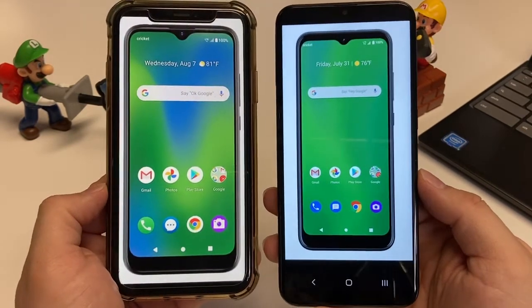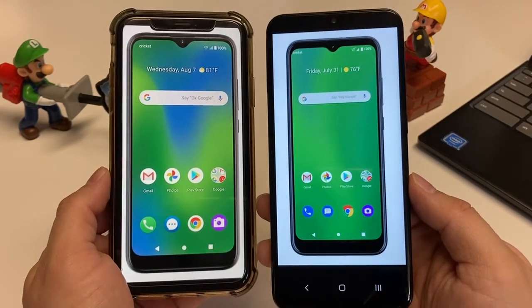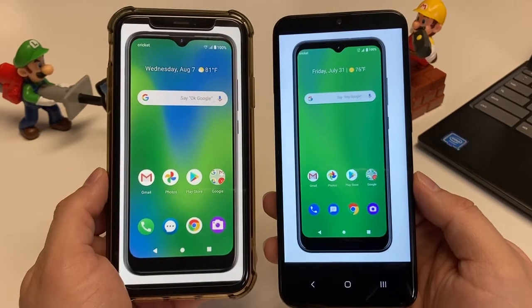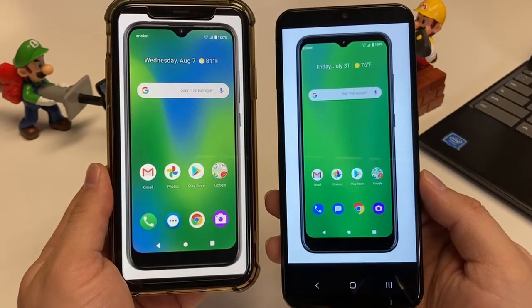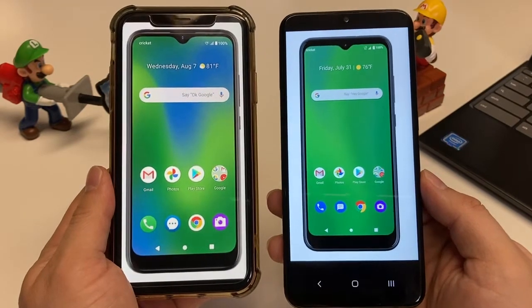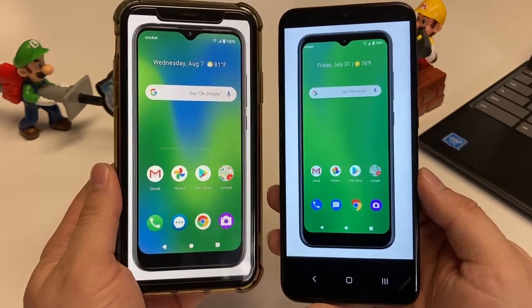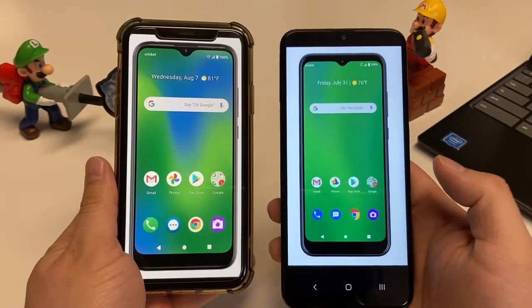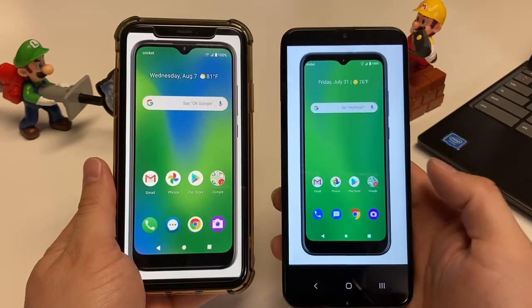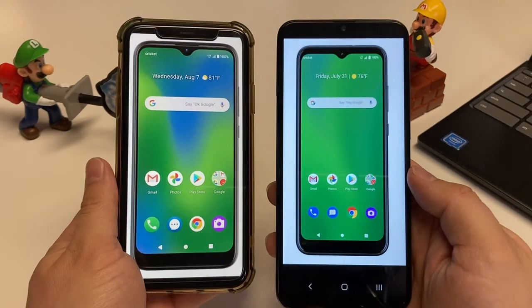These have an impressive amount of RAM for budget, no-name phones. Both of these offer 3 gigs of RAM, which isn't great by itself, but for a budget device this amount of RAM will definitely handle everyday apps and casual gaming without freezing up. Unless you have tons of apps running at once, you should be fine with both of these devices.